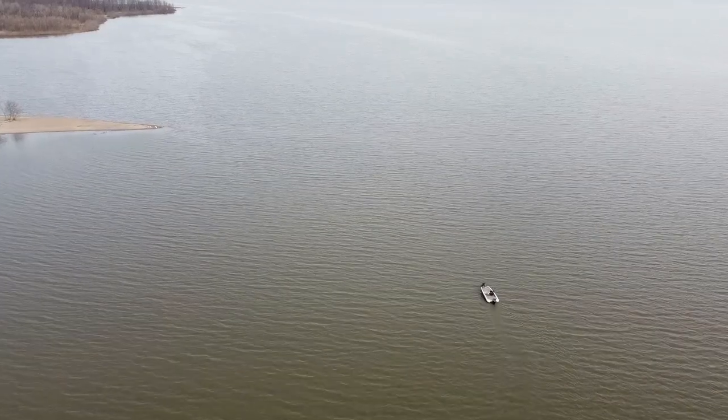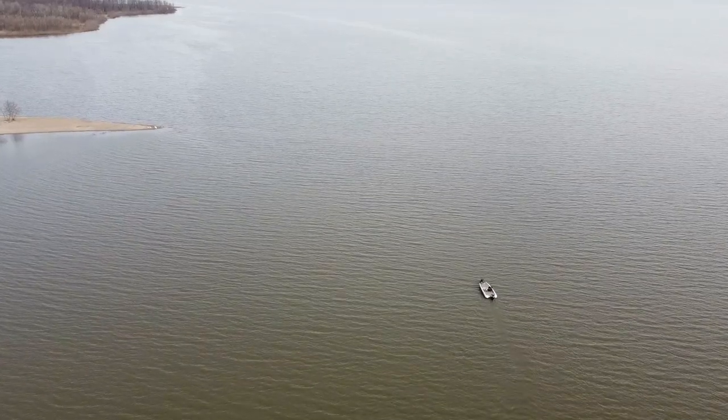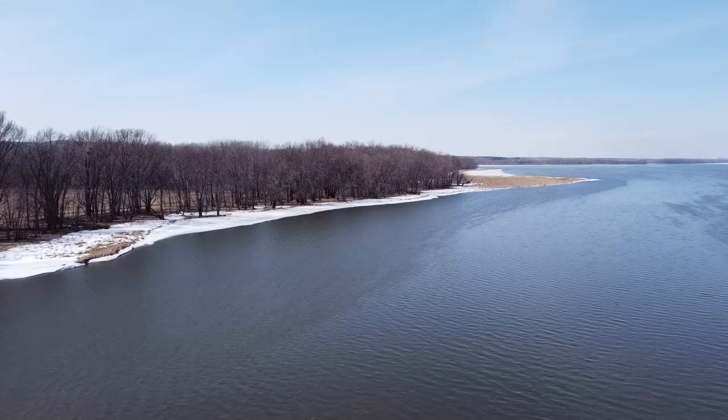Welcome to April. Spring is finally here, kind of. We still got snow on the ground up here this far north.